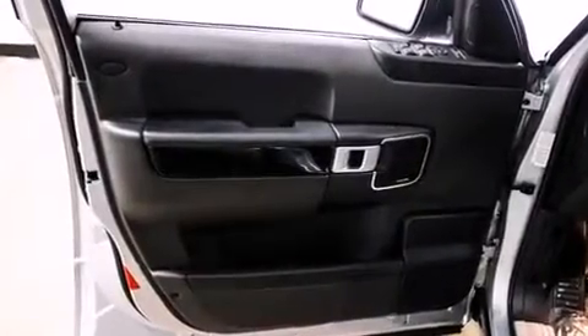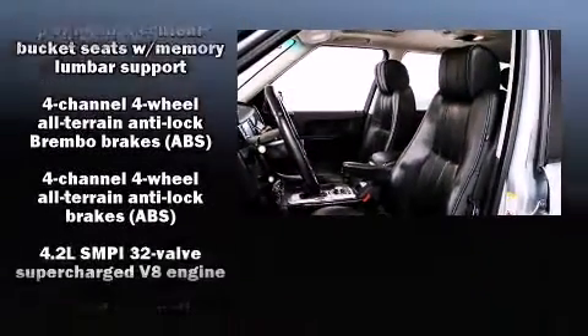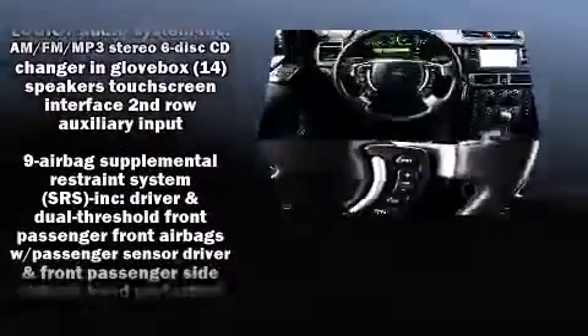Rear passengers enjoy the seat heating functionality, keeping them warm during the winter months. Audio features include a CD player with MP3 capability and 14 speakers, yielding maximum audio versatility.